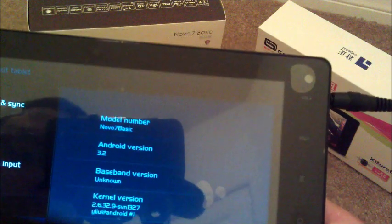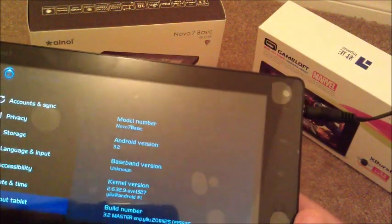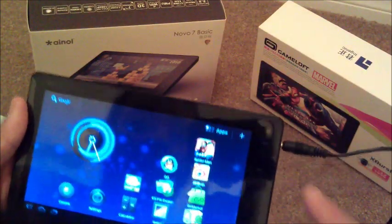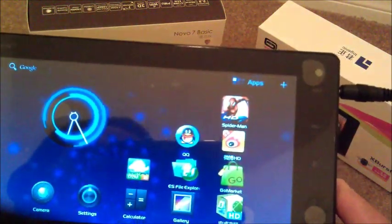And there we go. There you can see Android 3.2, yeah, Honeycomb, and Novo 7 Basic, your kernel and everything like that. So it's a stock device, but we want to point some things out to you before you go out and buy this for yourself.